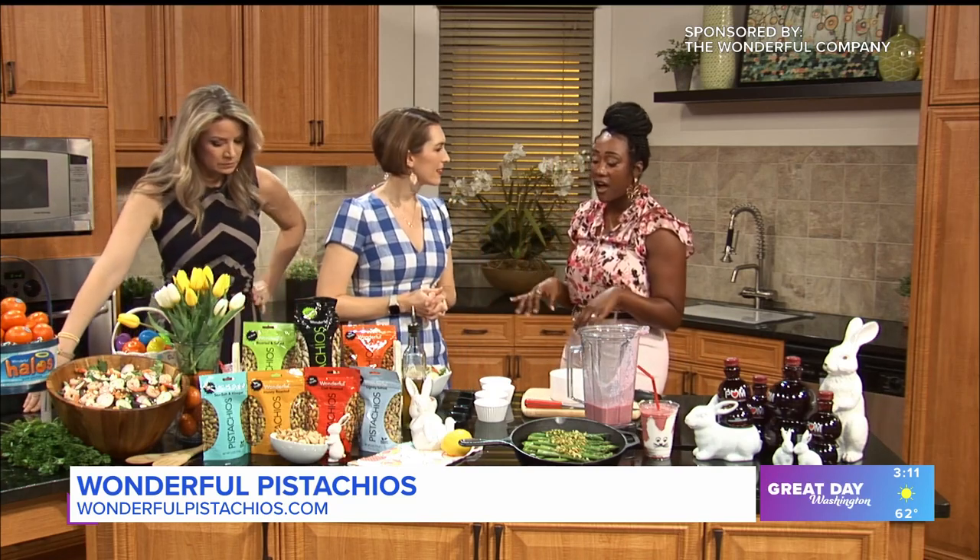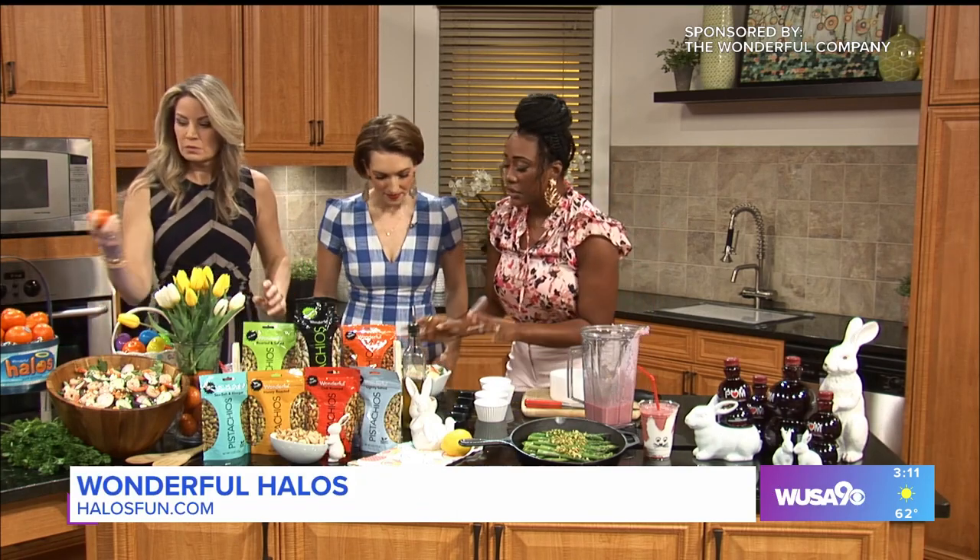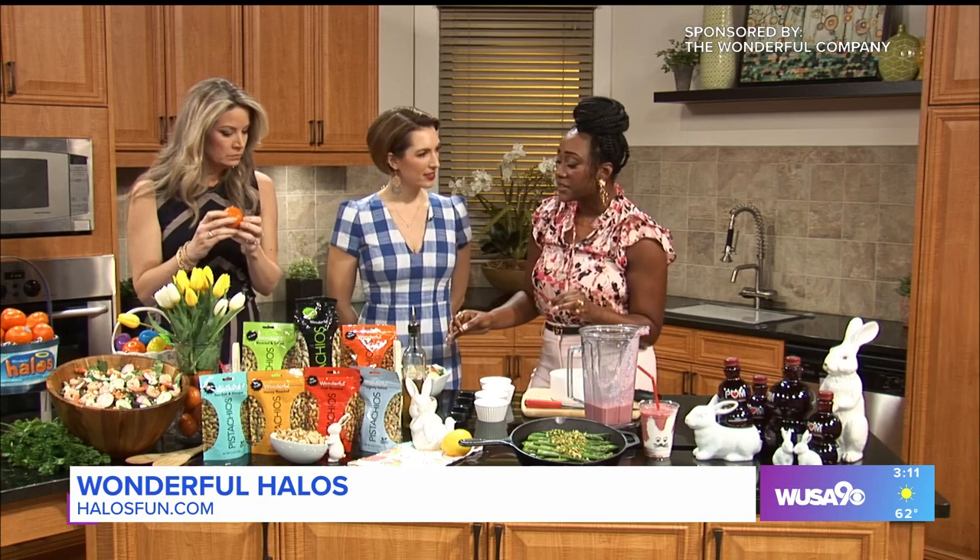Next we have our Wonderful Spring Salad, and we are going to use our Wonderful Halos mandarins to top it — not just a snack, but you can use them to top a salad. Look at this: easy enough to make on a weeknight but also elegant enough for that dinner party we talked about.